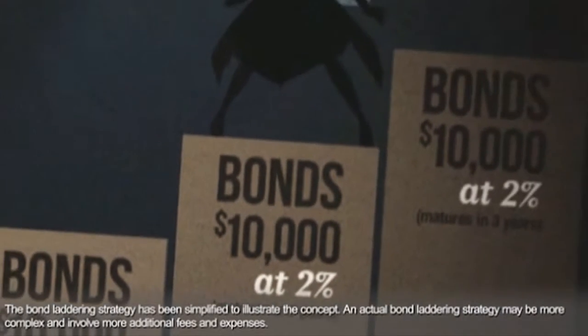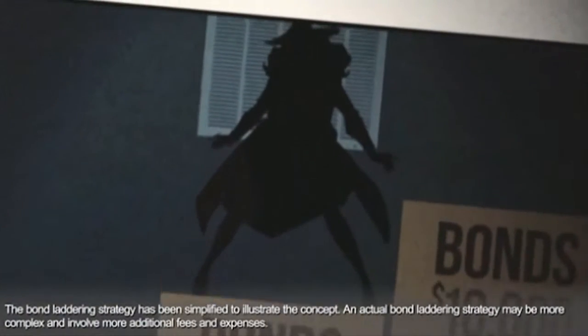This strategy can help manage interest rate fluctuations. If interest rates rise, the strategy may help you take advantage of higher rates. If interest rates fall, the investor would already own bonds that have a higher interest rate.